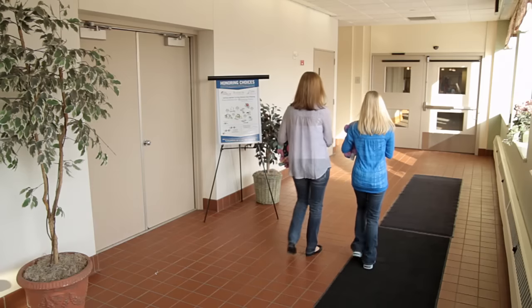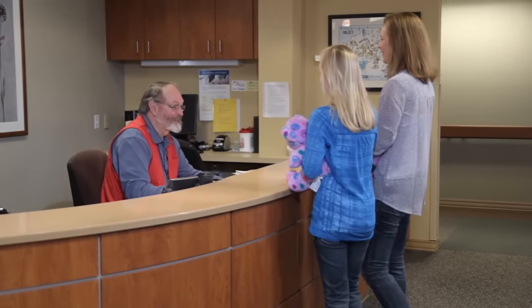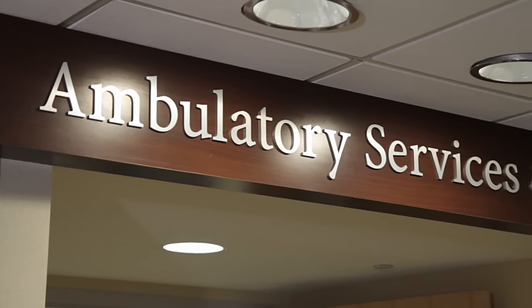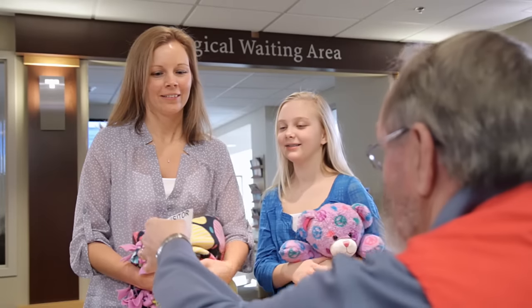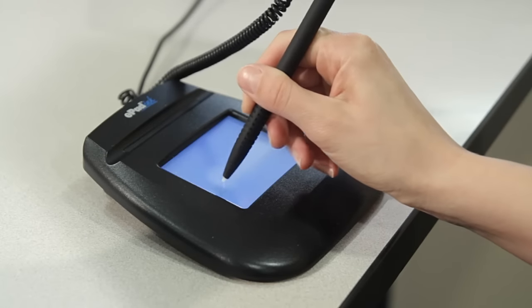When you first arrive you can expect a lot of activity. Everyone here will be happy to help answer questions and provide you with directions. You will go to the ambulatory services department and talk to the receptionist at the big desk. They will check you in using a computer, just like a hotel, so the nurses know you are here. You even get your own wristband.